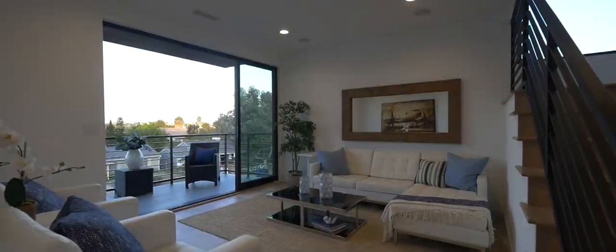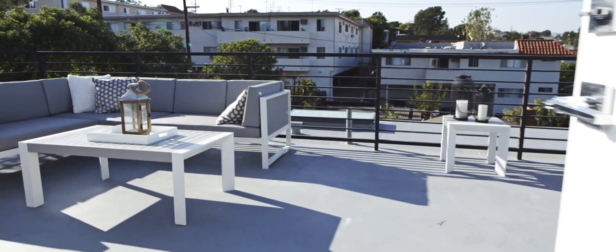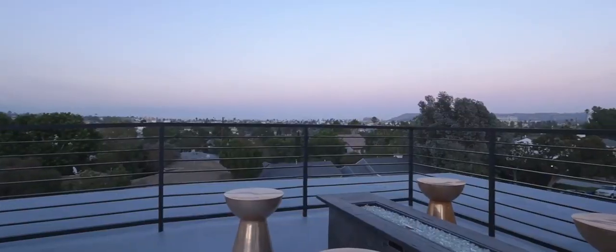Outfitted with smart home wiring that controls a triple-zone AC heating system and indoor-outdoor audio entertainment. The views from this home are best taken in from the rooftop deck, with three lounge areas including a fire pit.